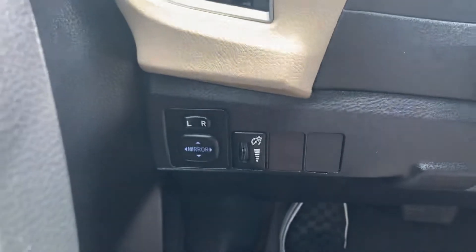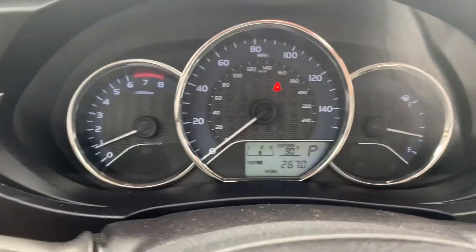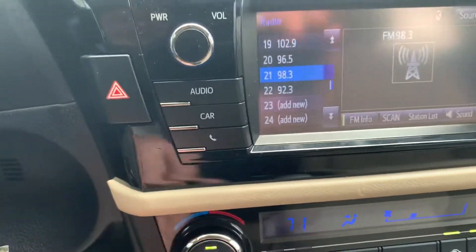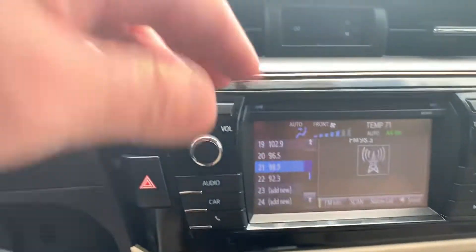The car is running right now as we speak. Do you hear anything? AC is blowing real cold in here. You got auto — you can put it on auto — and it's blowing real cold.